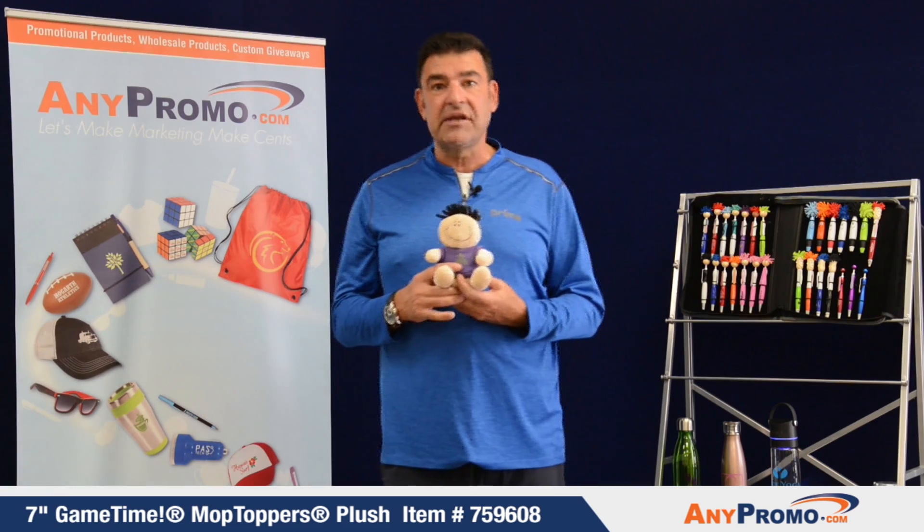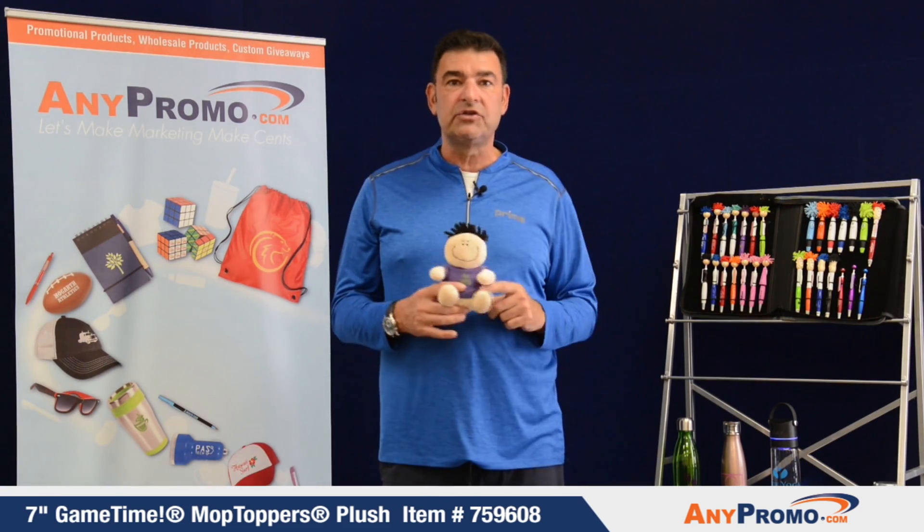Let's get you quoted ASAP. Go online or give us a call and we will get you a sample.